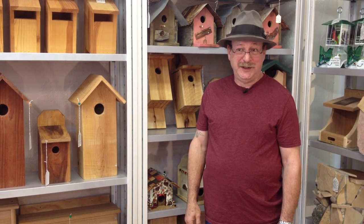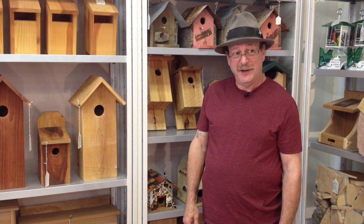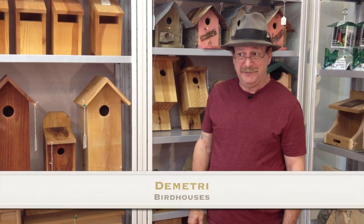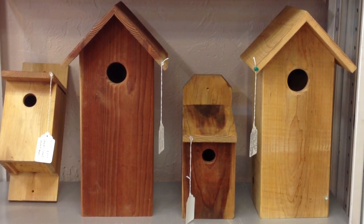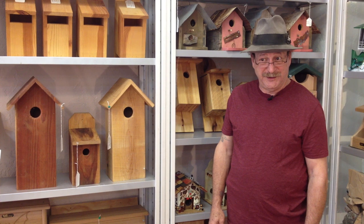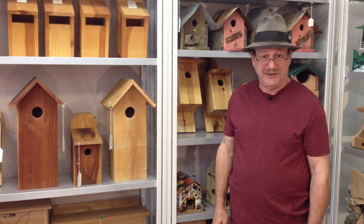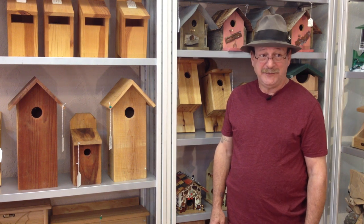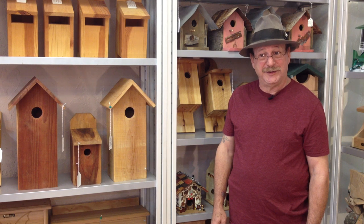We're in the birdhouse corner of the Wild Bird Store. We feature locally made products using very high-quality materials. One of the lines of birdhouses I wanted to show you, which I think is ideal for Christmas time in that they are economical at the lower end on the scale of cost, are Dimitri's birdhouses. These are houses using inland incense cedar, the same high-quality wood that I use in my products, and they're built to specification, so birds actually do use them very well.